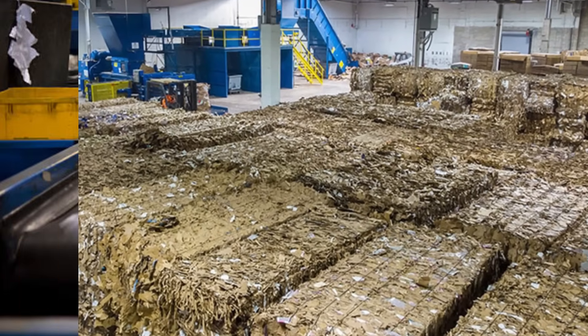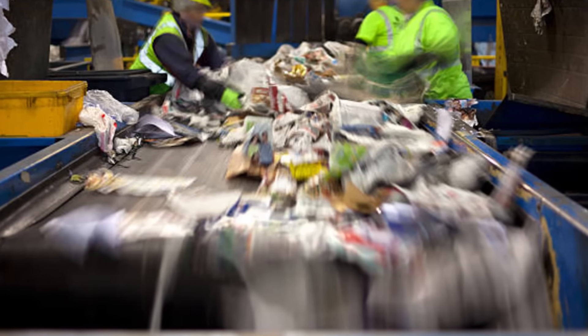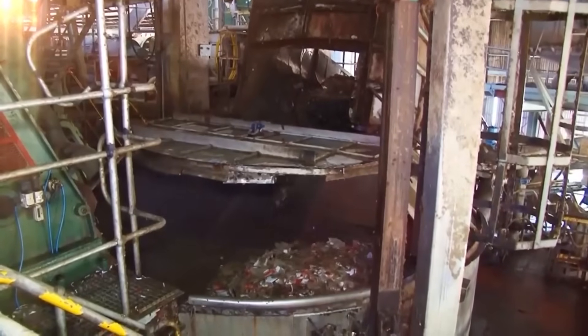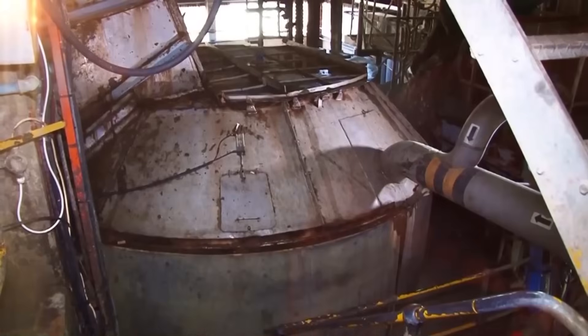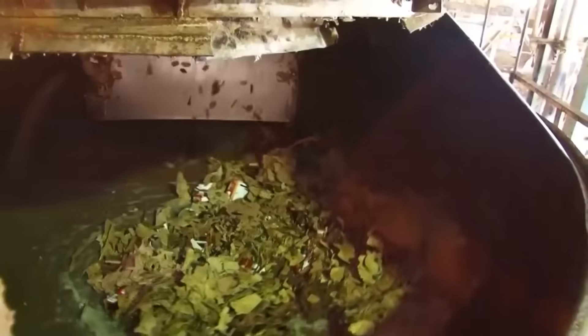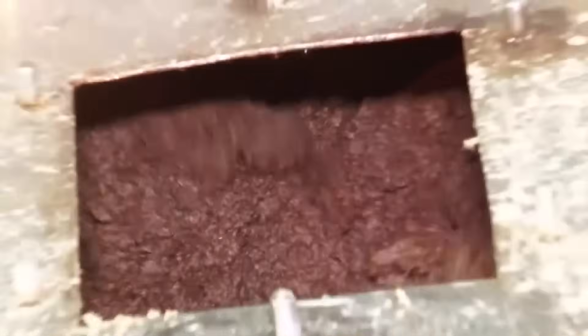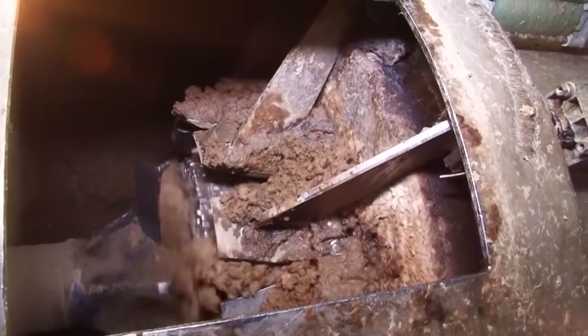When the bales of cardboard arrive at the paper mill, the real transformation begins. First, quality control inspectors check the incoming material for contamination levels. Even small amounts of food residue, oil, or certain adhesives can compromise the recycling process and the quality of the final product. The acceptable bales are fed into a giant machine called a hydropulper — essentially an industrial-sized blender. This massive vat holds up to 20,000 gallons of water and powerful rotating blades. When the cardboard enters this chamber, it's mixed with water and chemicals that break down the material into its constituent fibers. The hydropulper spins at approximately 350 revolutions per minute, separating the cardboard into individual cellulose fibers within 10 to 20 minutes. The resulting mixture, called pulp slurry, has the consistency of a thick, gray milkshake.